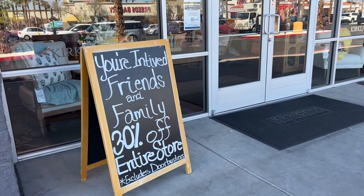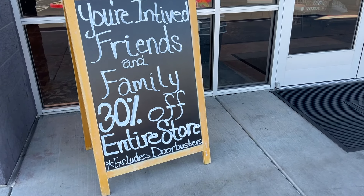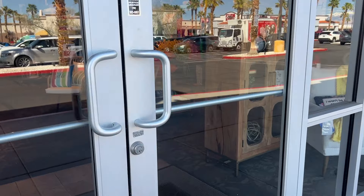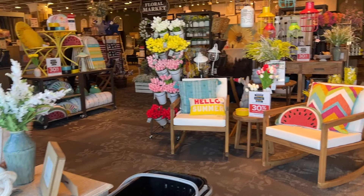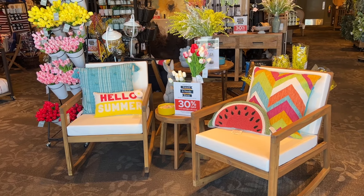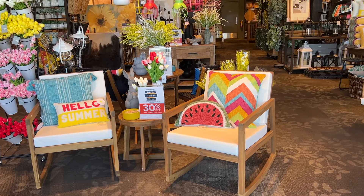We can see 30% off the entire store with exclusive doorbusters. Let's see what they have. I already see something new. Right off the bat, I see this furniture — it is 30% off.